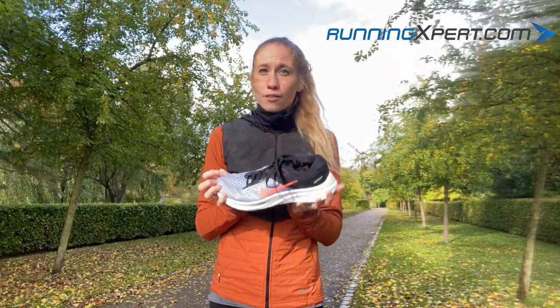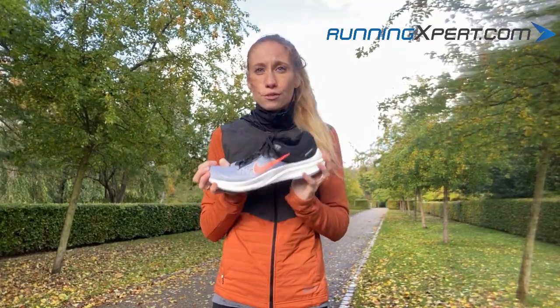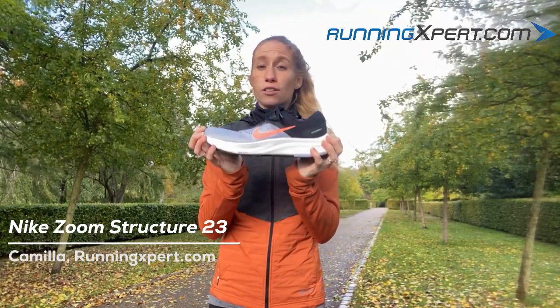Are you pronating a little bit, or are you on the lookout for the right shoe with maximum support and stability but with great comfort as well? Then you don't have to look any further. The Nike Zoom Structure 23 is the right shoe for you.